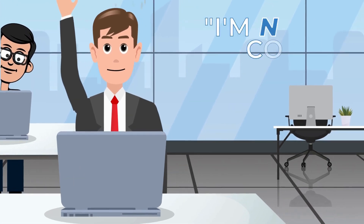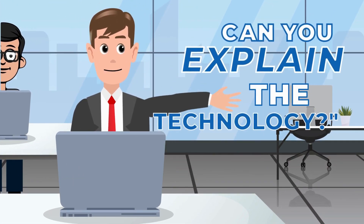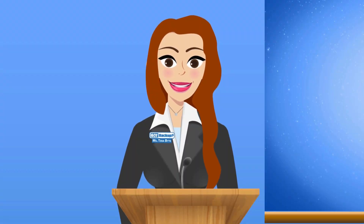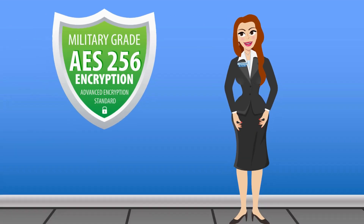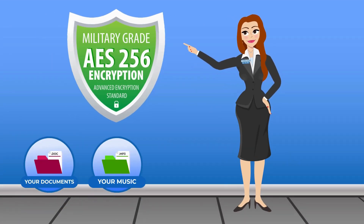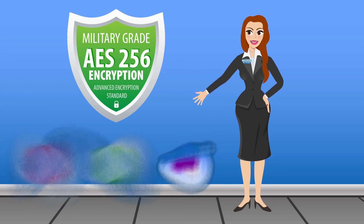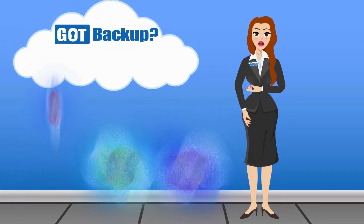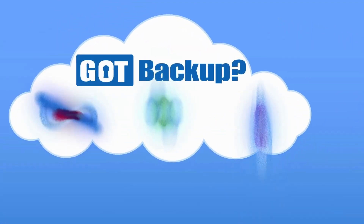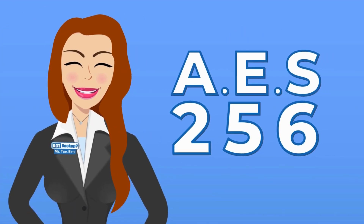I'm not a computer savvy person, but can you explain the technology without getting too technical? Here is how Got Backup secures your information. AES-256 encryption is a way to scramble information — like text, files, or data — so that it can't be understood unless you have the right key to unscramble it. Think of it like a secret code that only the intended recipient knows how to decode — in this case, your Got Backup cloud.